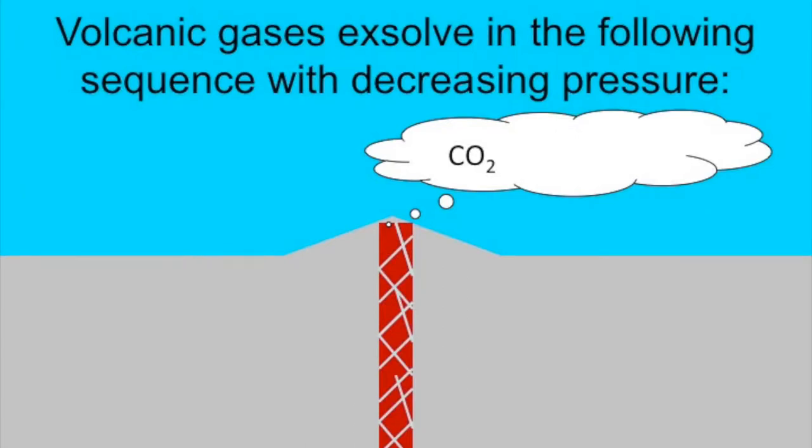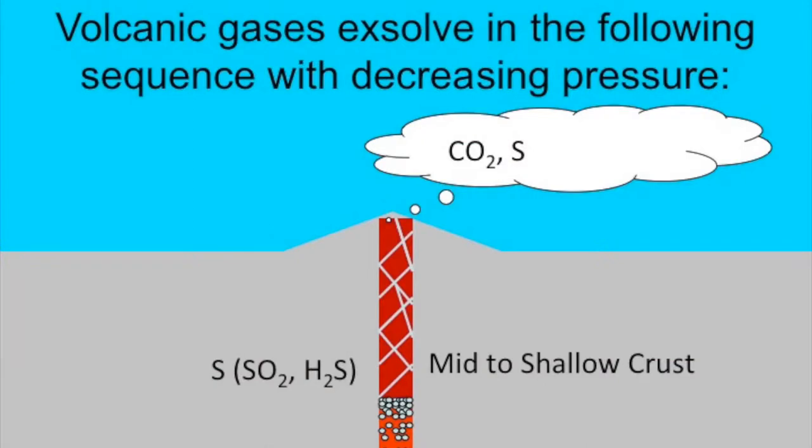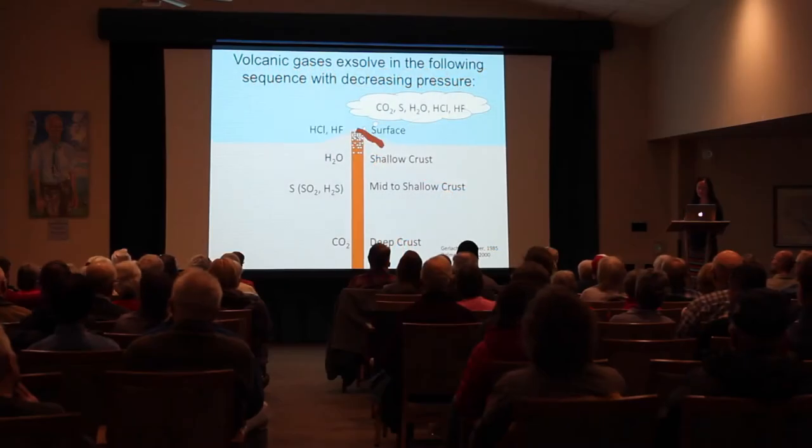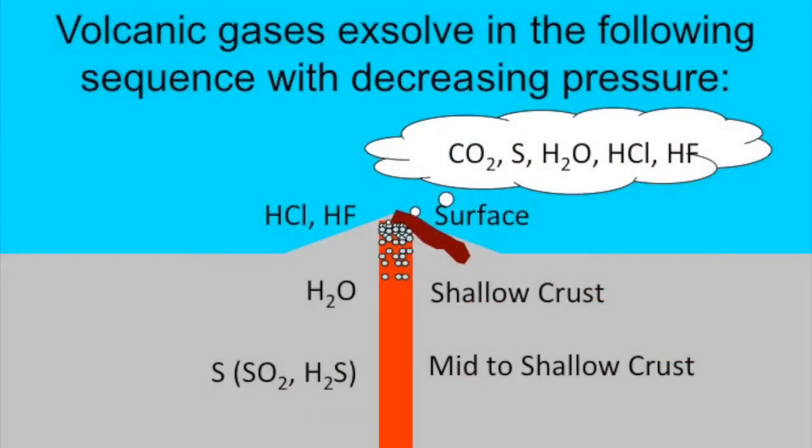CO2 is the most insoluble of the major volcanic gas species — it does not like to stay in melt and exsolves to form bubbles at great depth. As magma ascends to mid to shallow depths, sulfur species exsolve next. At shallower depths, water begins to exsolve. And finally, once magma is near the surface, halogen species — hydrogen chloride and hydrogen fluoride — begin to exsolve. By measuring gas composition over time, we can look for this trend to determine if magma is ascending.